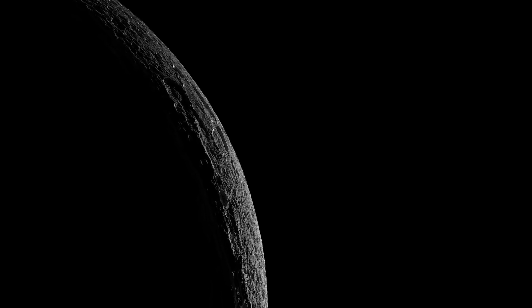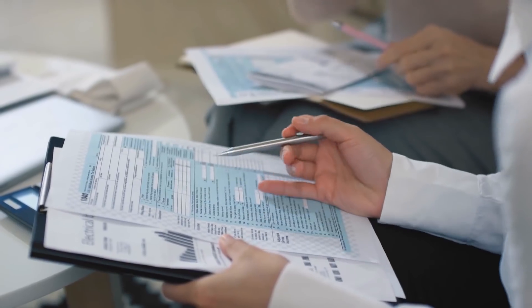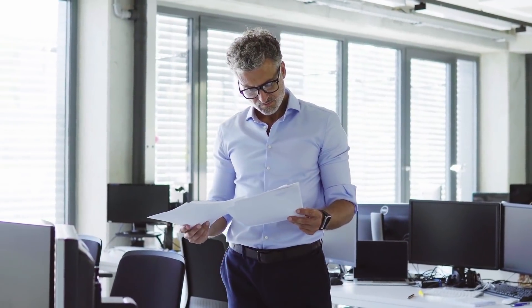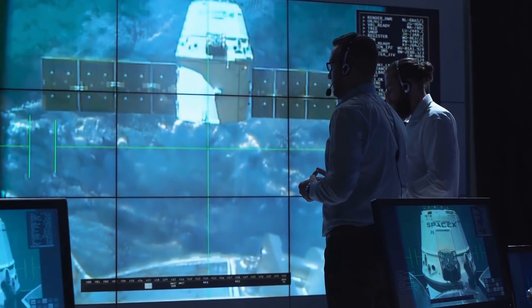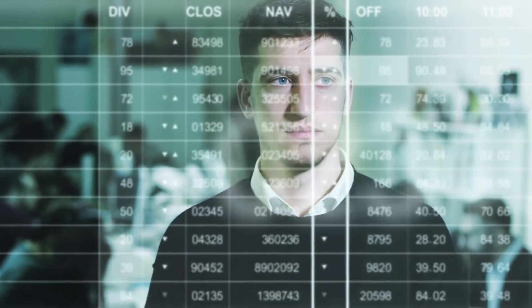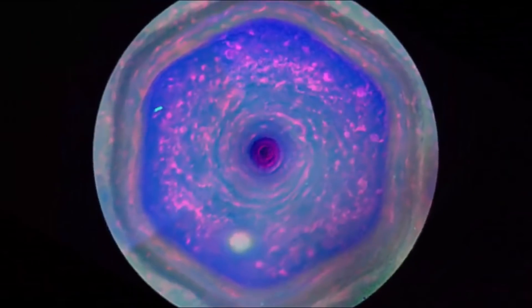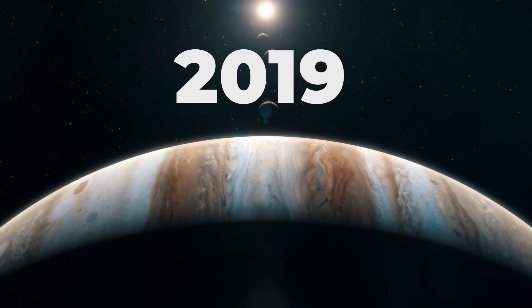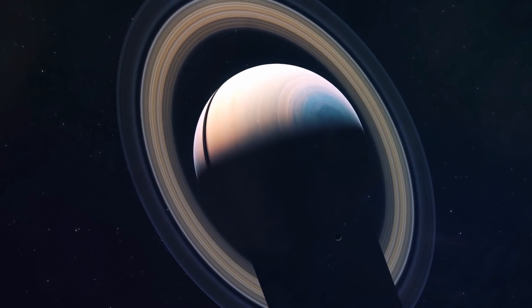More atmospheric data from Saturn is needed, according to Yadav and Bloxham, to fine-tune their model and get a better understanding of what's going on with the storm over time. But even though the science leaves a lot unanswered, it gives the best basis for what the storm is and why it formed. One hexagon storm on a planet far from Earth is weird enough, but what about two? In 2019, NASA discovered that Saturn's unique hexagon wasn't so unique after all.